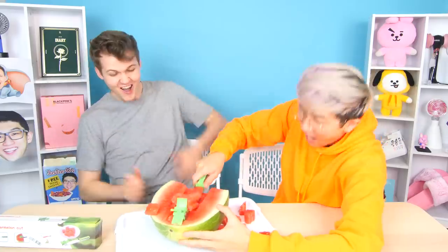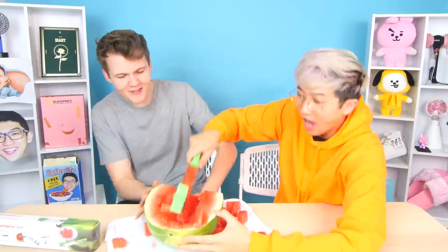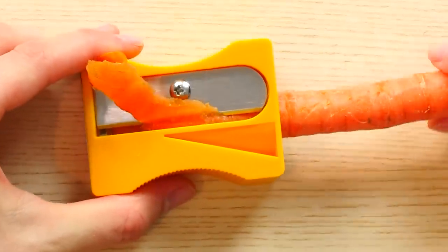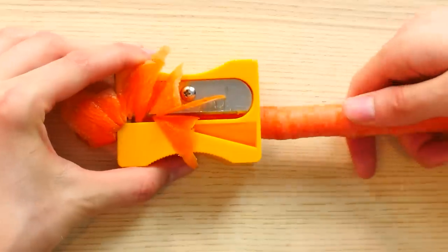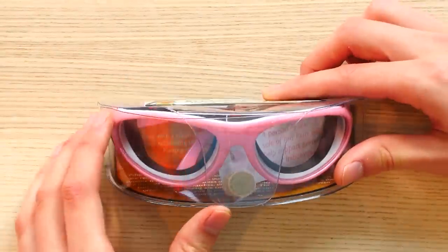Watermelon putter! A carrot sharpener! I want to see what it looks like when it comes out though. Whoa! Panty-crying onion goggles. It's my girlfriend! No, please! Don't leave me!